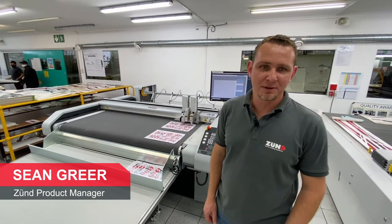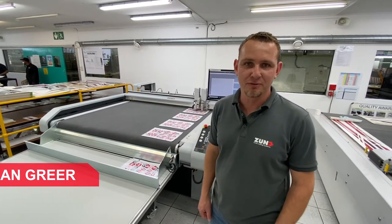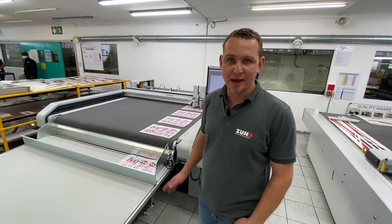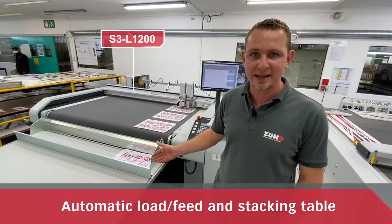Hi, my name is Sean Greer. I am the Zunt product manager for Africa for Midcomp. We're coming to you from CGI and Otterie Cape Town. Behind me we have a Zunt S3 L1200 with an automatic feeding system and automatic stacking table.